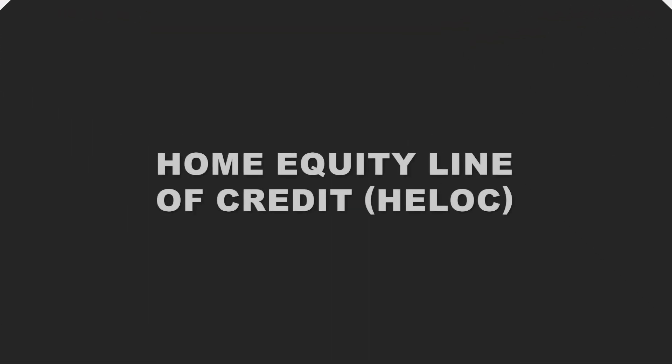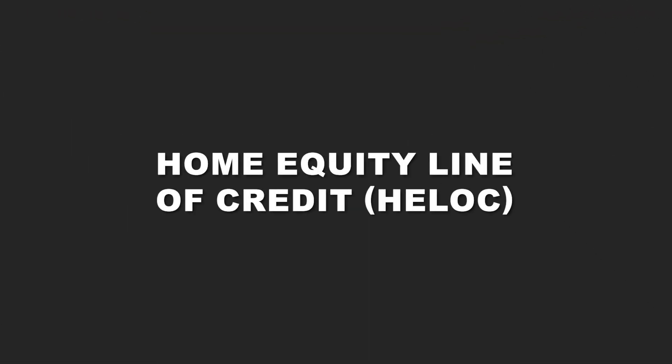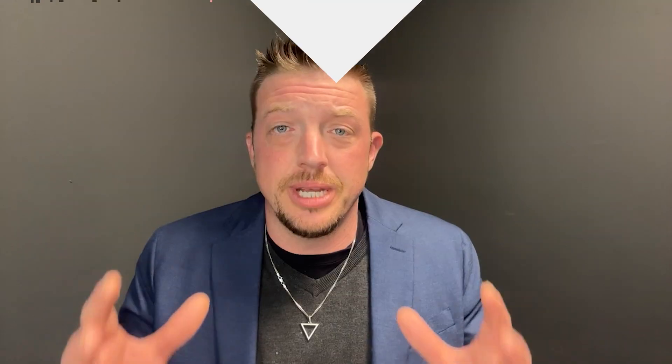The first option is getting a home equity line of credit, also known as a HELOC. Basically, the bank comes out and looks at your current home, sees how much equity you have, and then they'll allow you to borrow against that. It's basically the same as cash. You take that money and put it down as your cash down payment, or possibly even buy the entire home with cash from the equity line of credit.